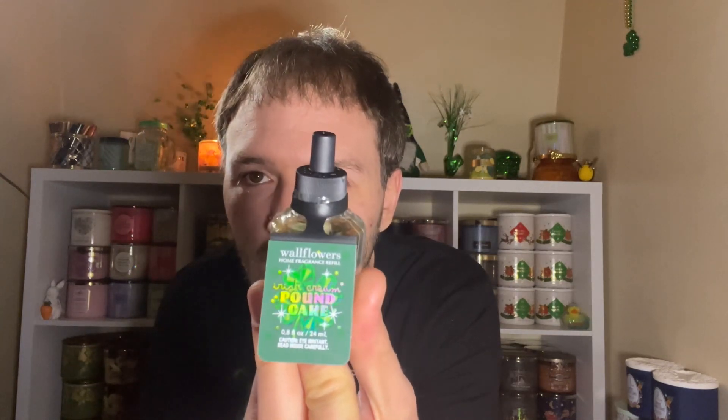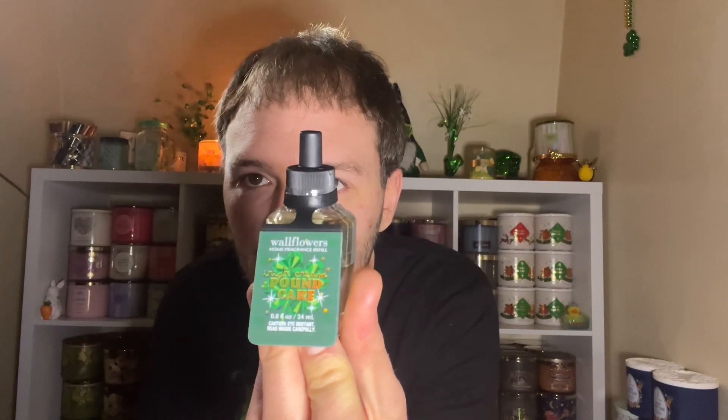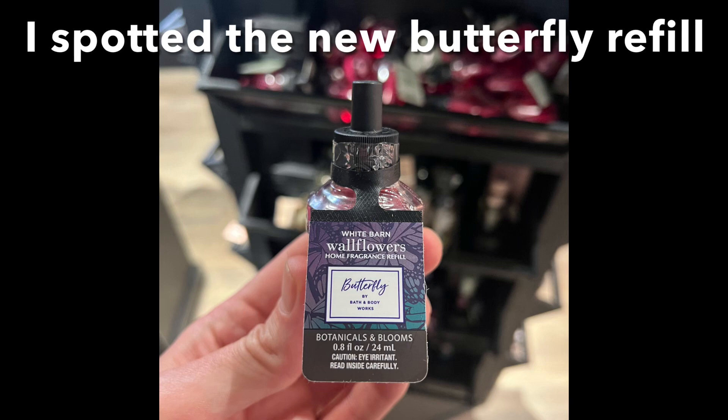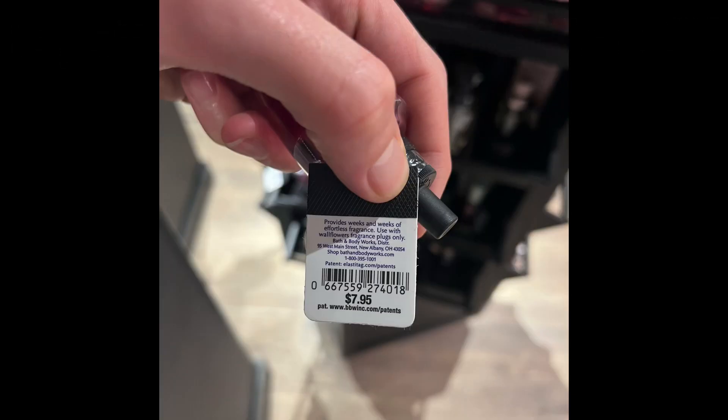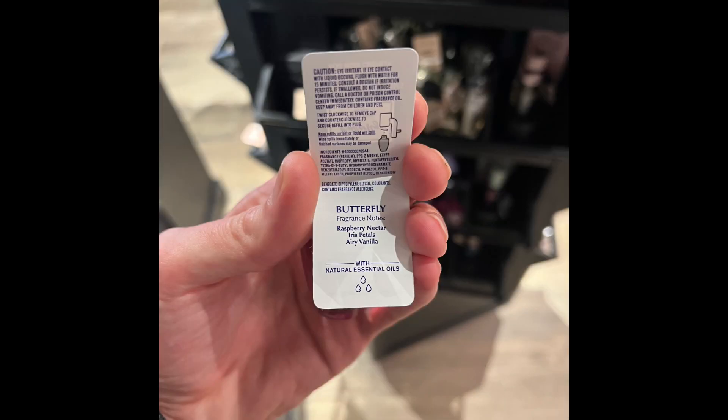So there is my wallflower refill haul — I got five more of the Irish Cream Pound Cakes. I hope this scent shows up in store for everyone to enjoy because I think it's so good. It's a nice little addition to the pound cake collection. I love the holographic label — this retails for $7.95, which is the same price as the other wallflower refills. I'm super excited and cannot wait to keep using these.